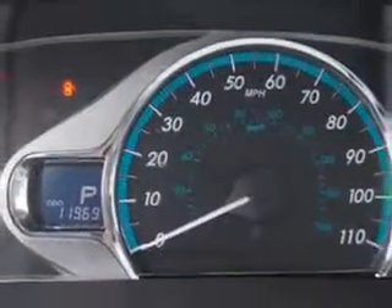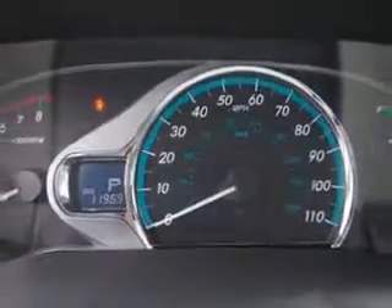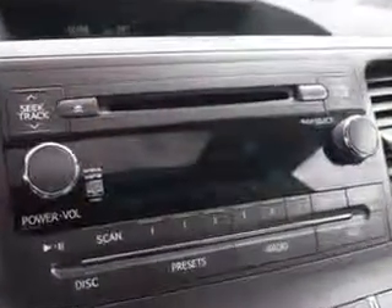Get where you need to go, enjoy the drive, and have peace of mind in this 2013 Toyota Sienna. See us at Parkway Toyota today.